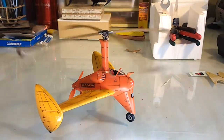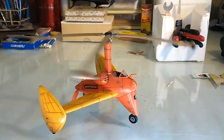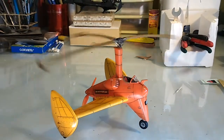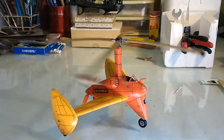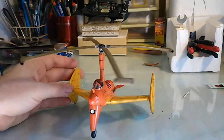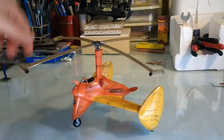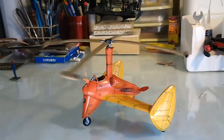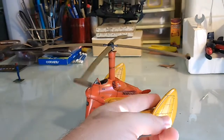Here is the autogyro from Lupin III, from his movie The Castle of Cagliostro. It's a 1:48 scale model — it's a very old model and I had a lot of work here, but in the end I think it becomes nice.